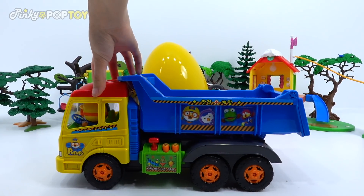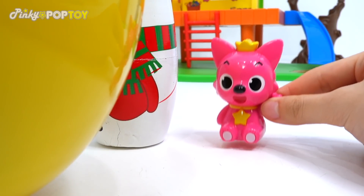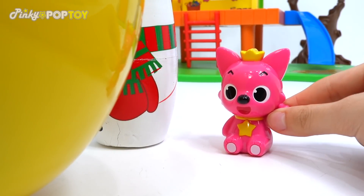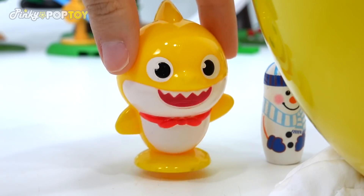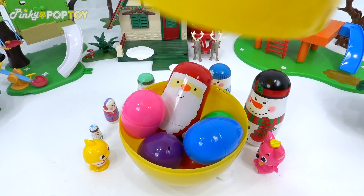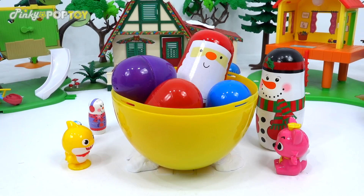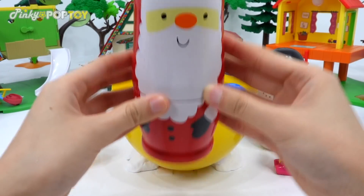It's a gift! That's an egg! What else is in there? I'm looking forward to it! Wow! Wow! What else is in there?